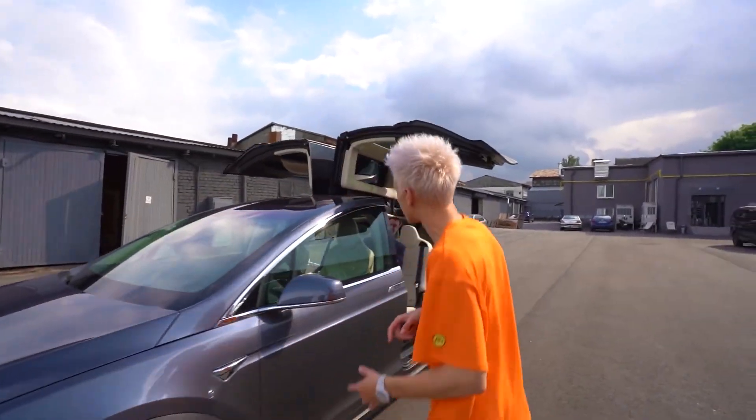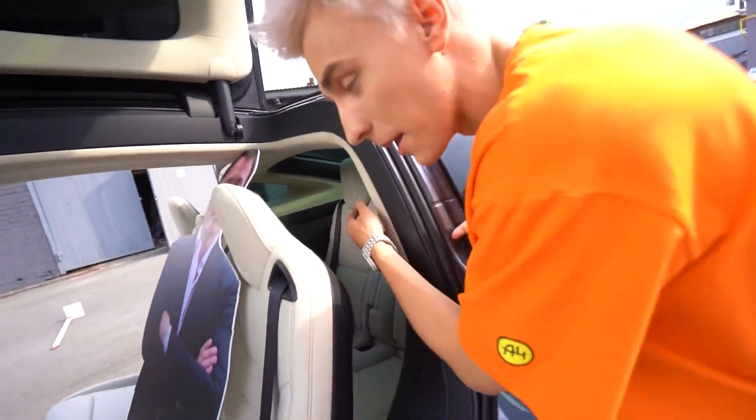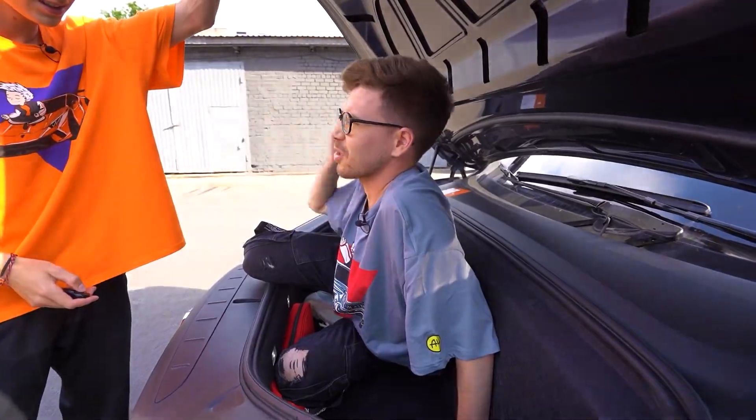Do you know how many seats are in the car? One, two, three, four, five, and two more seats in the back — six, seven. Well, maybe a person can fit inside here — eight, nine. Let's save Siroga! Siroga, how are you? I can't fit, but it's very tight. There are a lot of cool things about this car, but we only have 24 hours. Let's go.